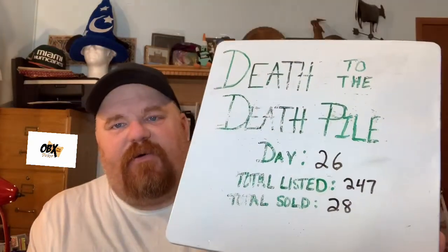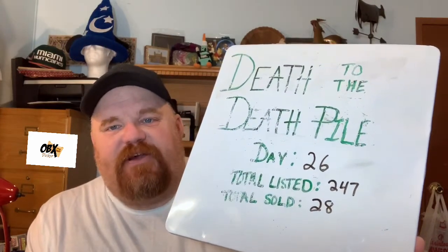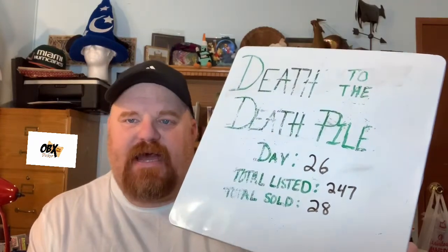Total on the death pile: day 26. We have a total listed now of $247 and we've sold 28 items off that death pile. If you still have a death pile, keep listing — that's my goal. I'm hoping over the next four days to get to 300-plus for sure, and then I'm going to give you a tour of the same areas I filmed before to show how we've cleaned up. I still have plenty to list because there are a lot of items that take a little time to get through.